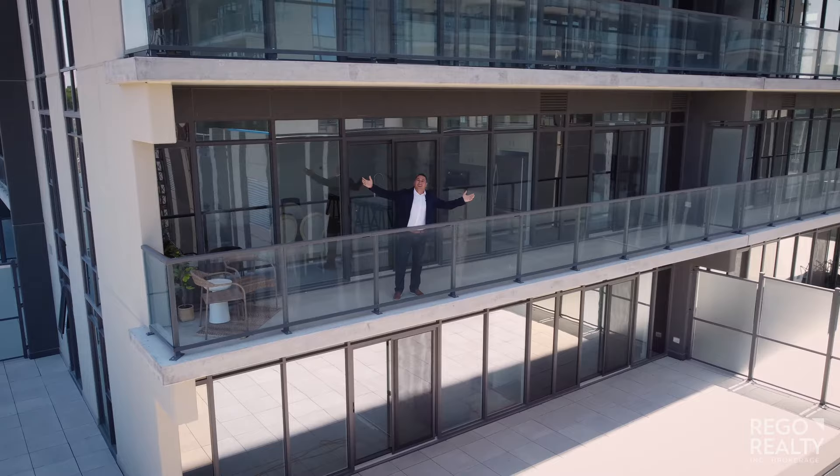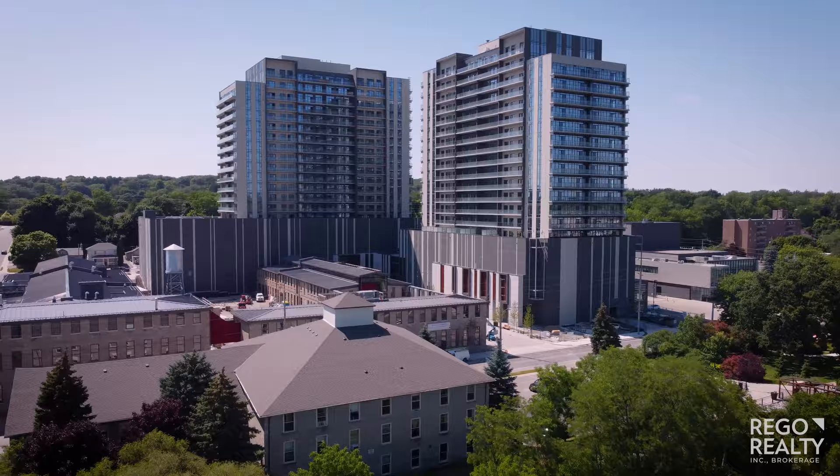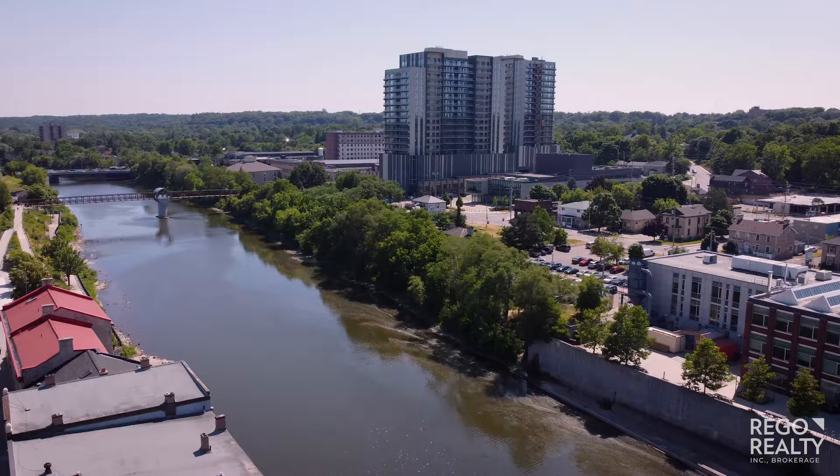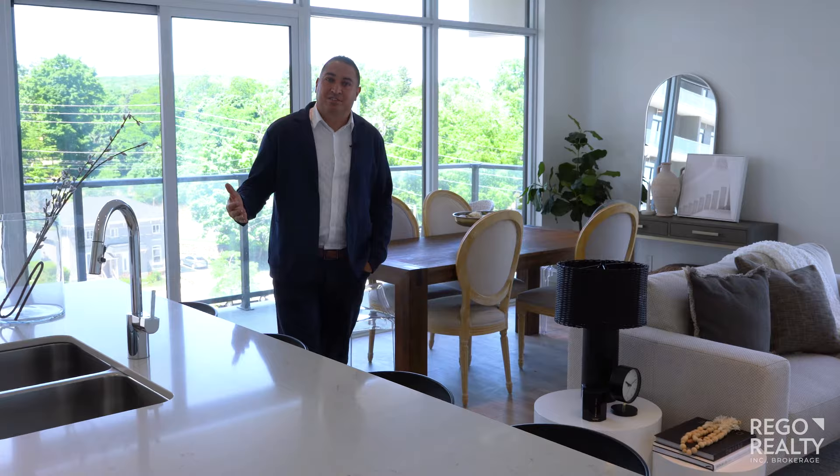This is Oban Nessa from Rego Realty, and welcome to the Gaslight District Condos. Welcome to the McCulloch model here at the Gaslight District.